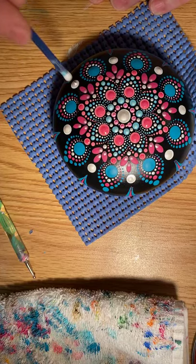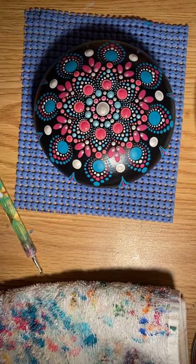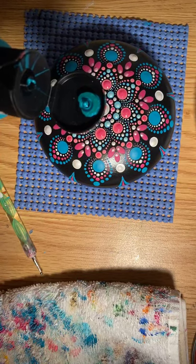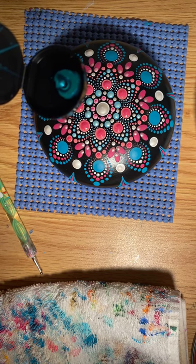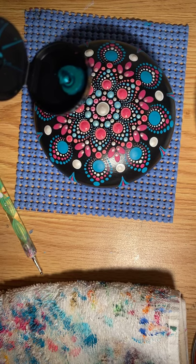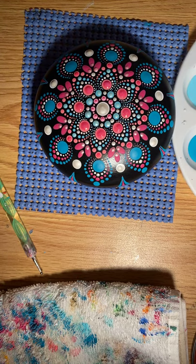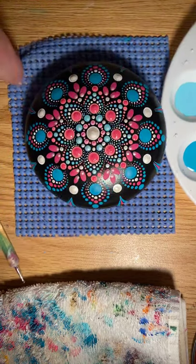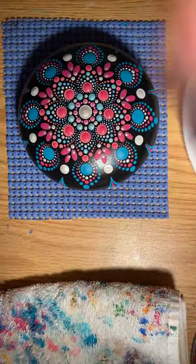Now I'm going to top dot my white dots with some Mother of Pearl. The white just kind of makes this pop a little bit. It's every time I get my arm in the way of the camera. Color Shift Paint is very pretty paint to work with — see how pretty that is?